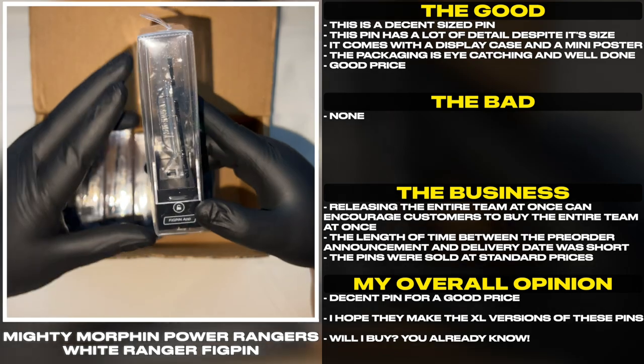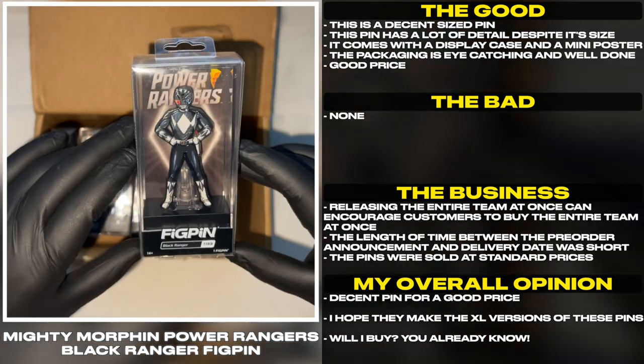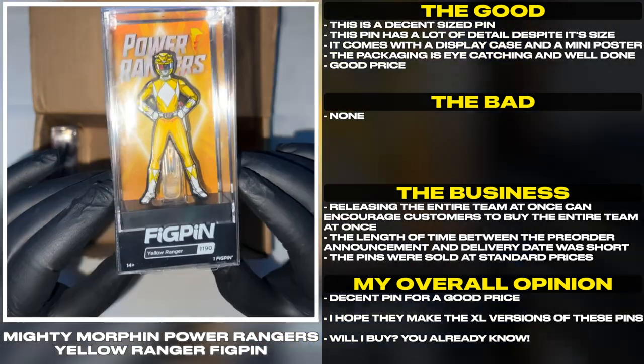Good price. Releasing the entire team at once can encourage customers to buy the entire team at once. The length of time between the pre-order announcement and delivery date was short. The pins were sold at standard prices — decent pin for a good price.